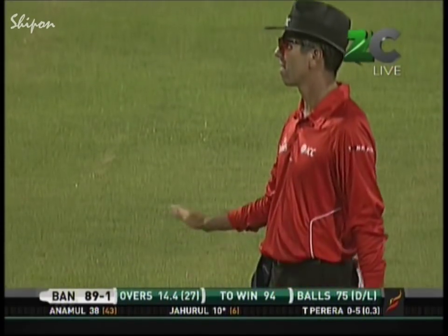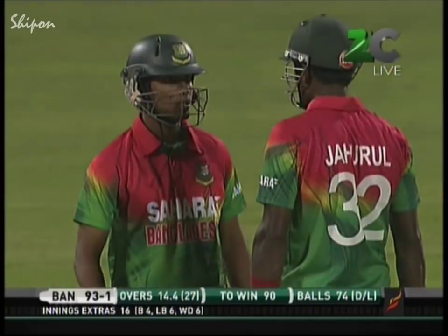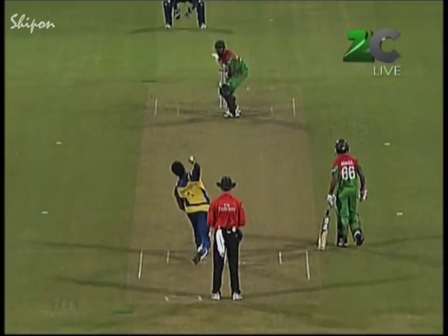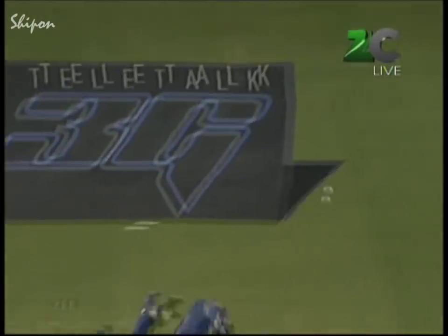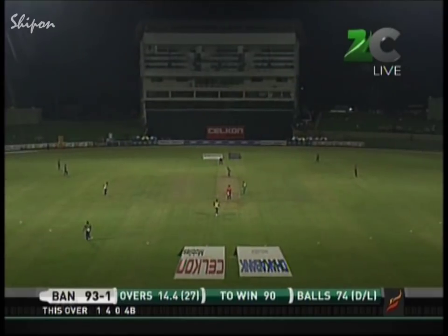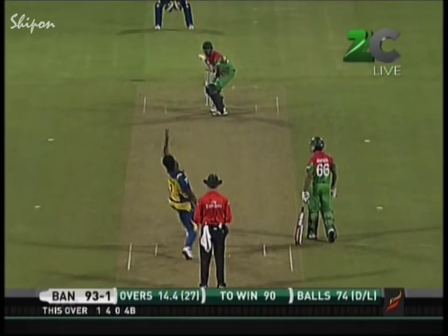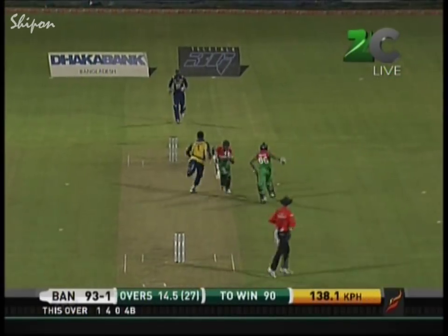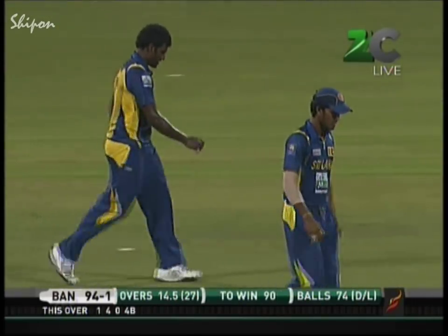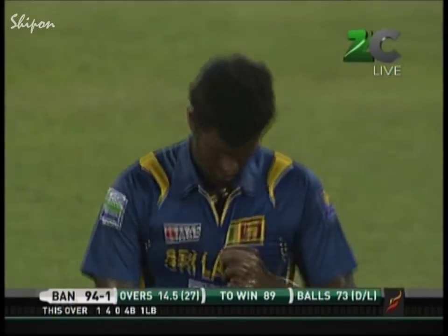It's beaten the inside edge and that will run down to the boundary for four. It's gone down as byes — cut back off the seam, beat the batsman, and Kumar Sangakkara behind the stumps was too early. The ball going Bangladesh's way since play resumed — that came back a long way and Sangakkara had to change course. A short ball and they scamper through for a quick single — leg byes signaled by umpire Nigel Long — a frantic start through this phase.